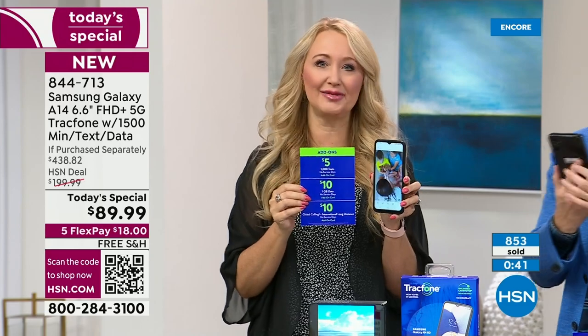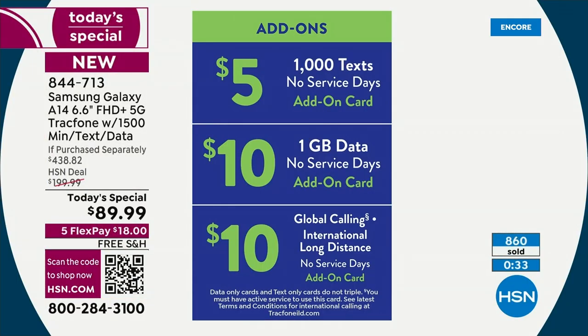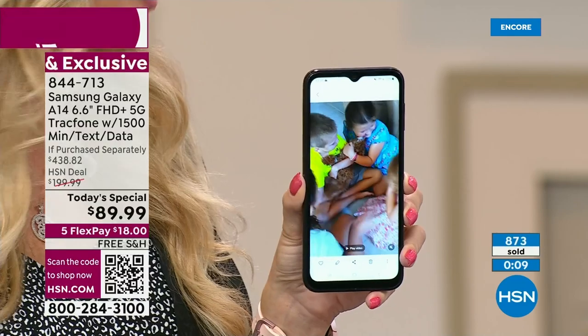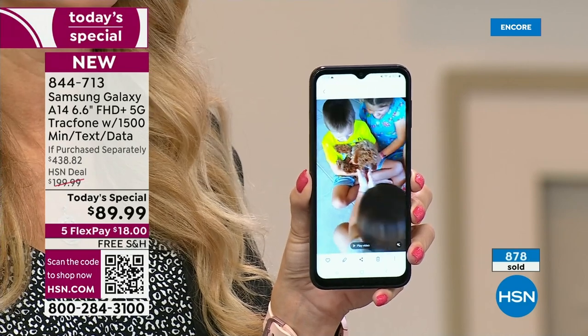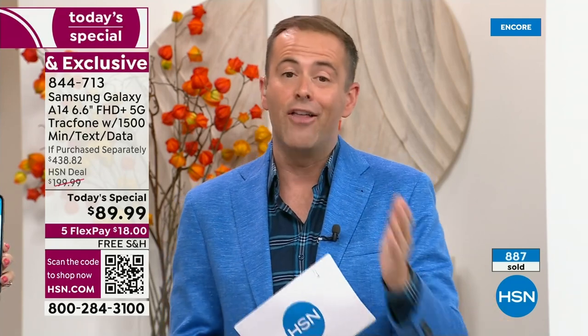A lot of us Americans are spending over $140 every single month through the big carriers on cell phone service — so put that money back in your pocket. We've had callers over the years say things like 'we're taking an extra family vacation because we switched to TrackPhone.' To not have that phone bill anymore, you might be able to take an extra vacation — somebody even retired early. We're including a year's worth of service valued at $125 — it's a $438 value you're getting for $89 with free shipping and handling.